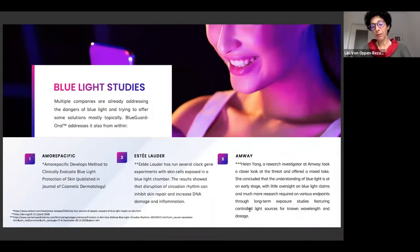Amway researcher Helen Young takes a more mixed view, basically saying this is a very new field with some understanding, but it is all in very early stages and there is a need to learn more about the effects of blue light on the skin.